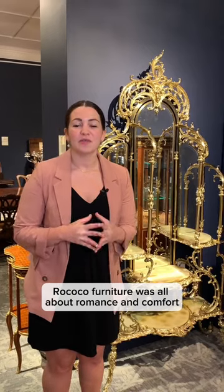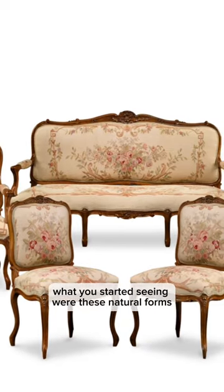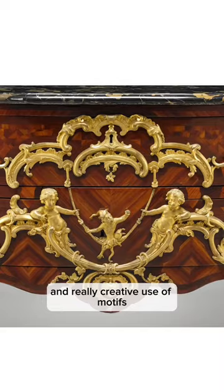Rococo furniture was all about romance and comfort. What you started seeing were these natural forms, lots of swirls, and really creative use of motifs.